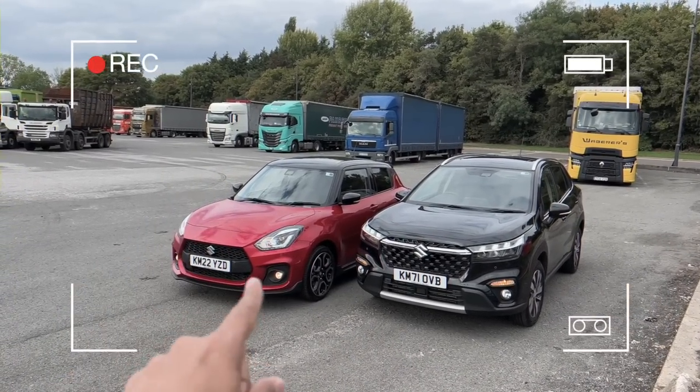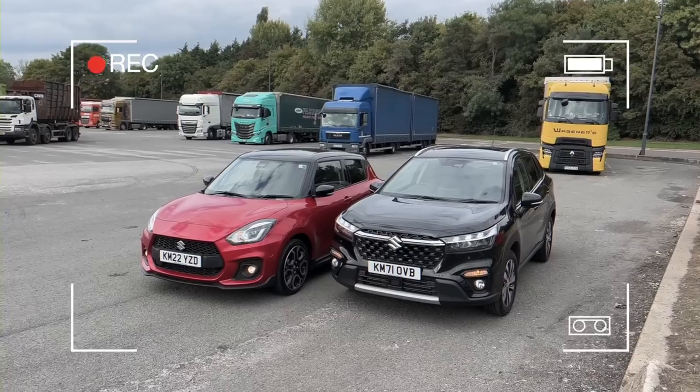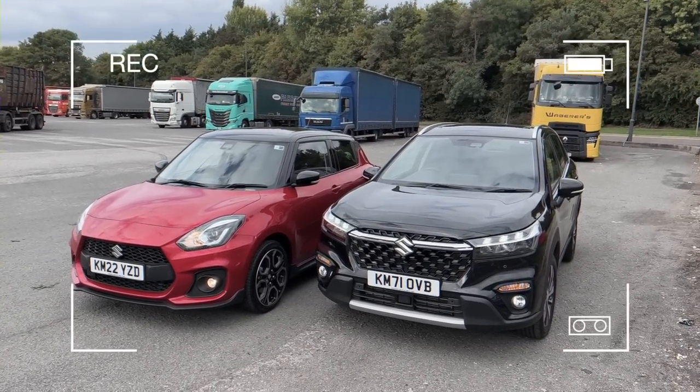Now in the UK we have got the Suzuki Swift Sport and the Suzuki SX4 S-Cross. These cars will be with us for the next four or five days at least.